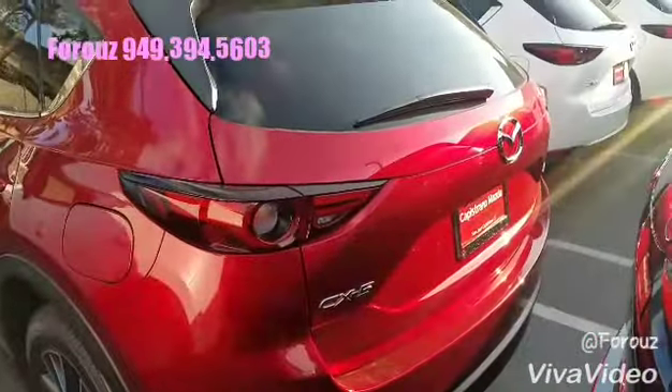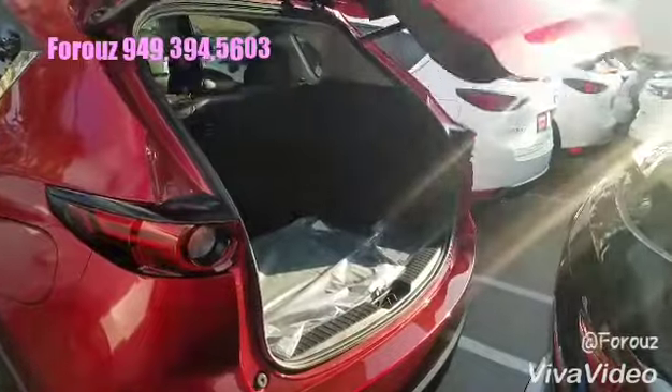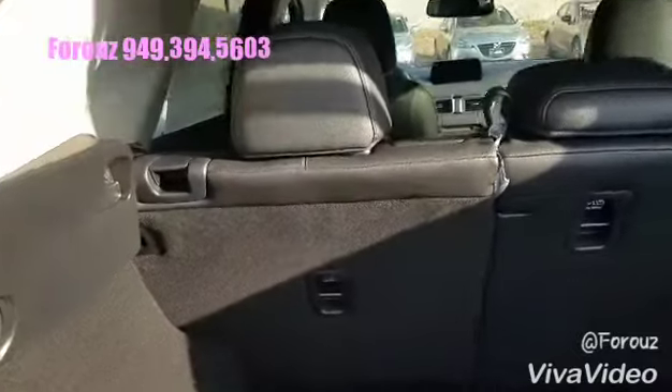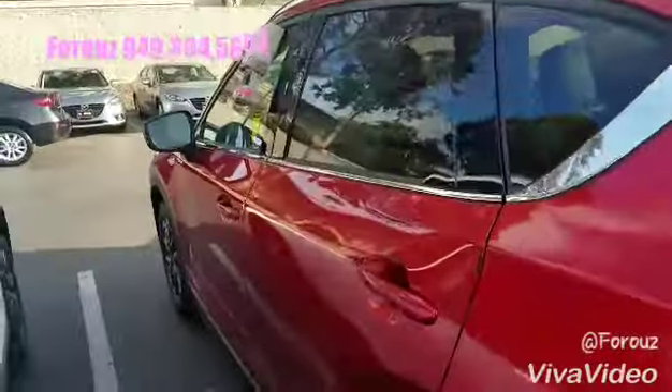As you can see, the seats split 40/20/40 so you can fold them down separately, and again it's very easy to close the liftgate.